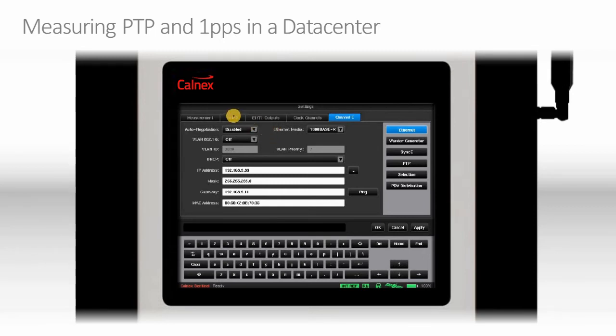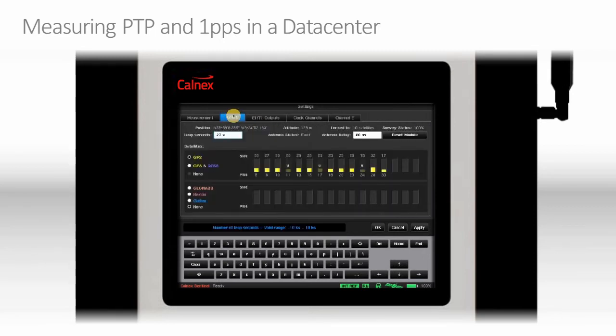The last page to show on this screen is the GNSS screen. You can see the multi-systems we support, with GPS currently selected and the satellites we're currently using to train the rubidium. We also support multiple other systems, and it is possible to use multiple systems at the same time.